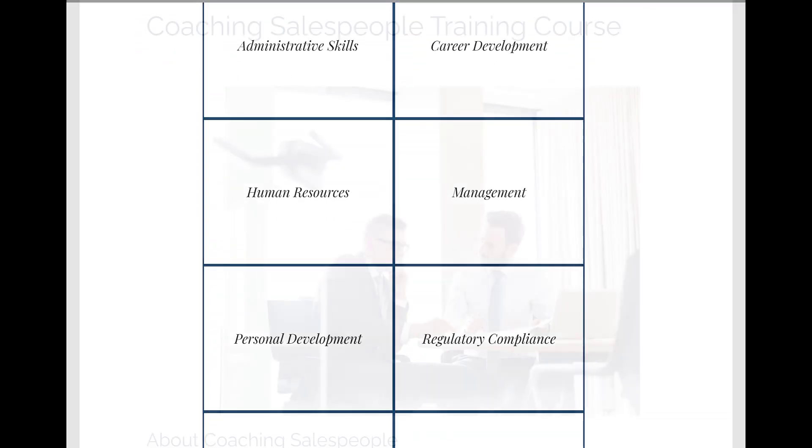We also offer a complete library of ready-made courses covering most every aspect of corporate training and employee development. In this video, we're going to review our Coaching Salespeople course — a ready-made, brandable course that you can make part of your corporate training and employee development curriculum.